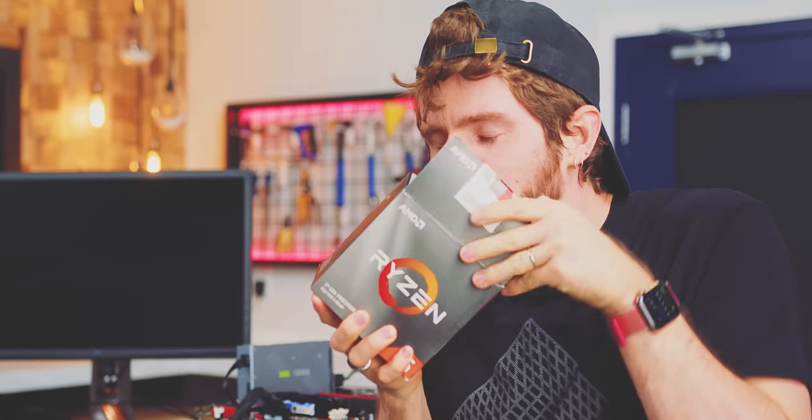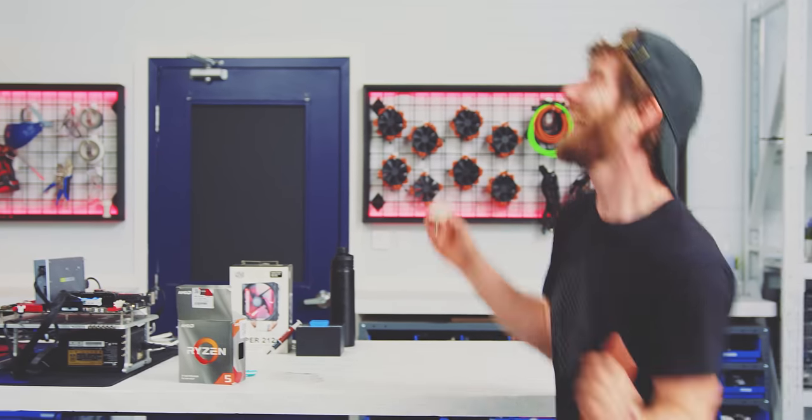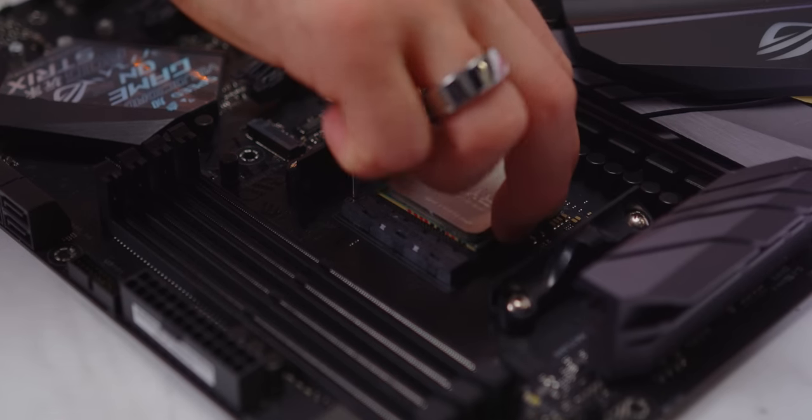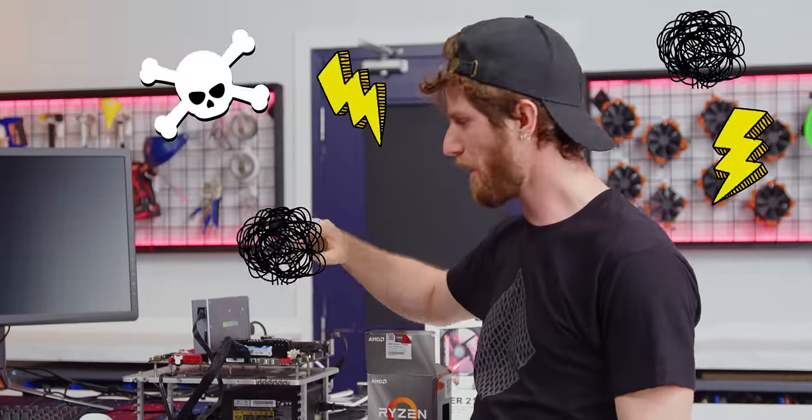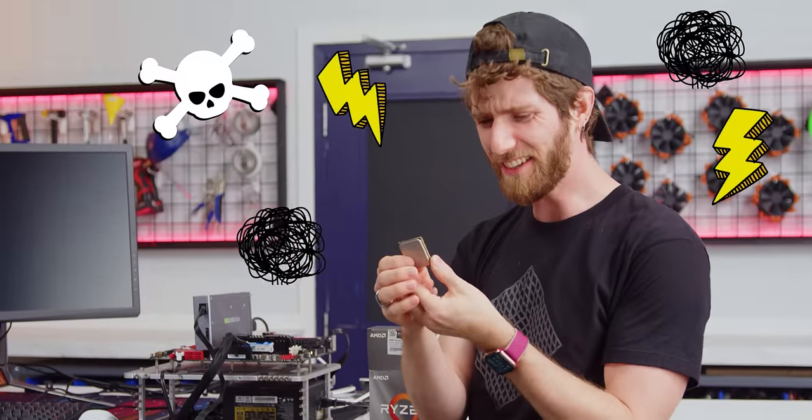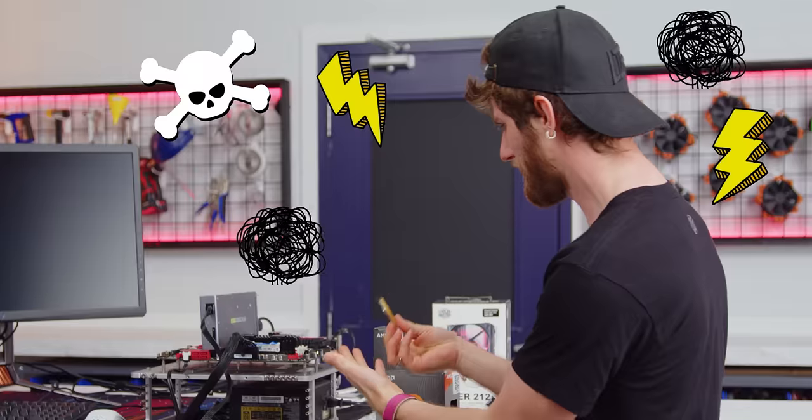There's nothing quite like new hardware — the smell, the feeling... but how did this happen? Not only is this completely the wrong model of CPU, it doesn't even fit in the motherboard it's supposed to.